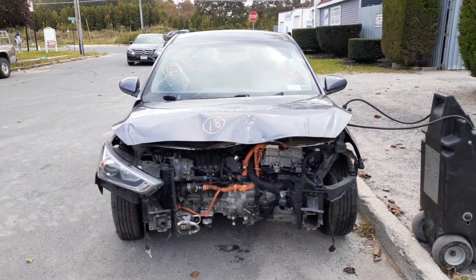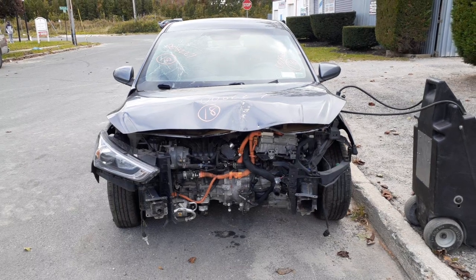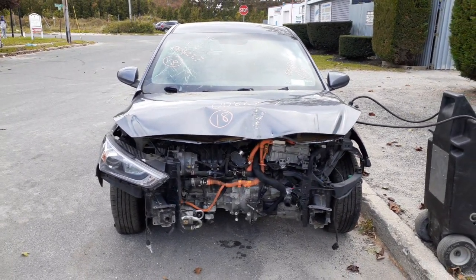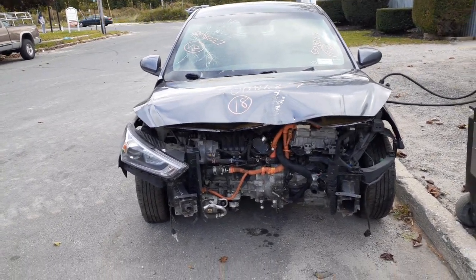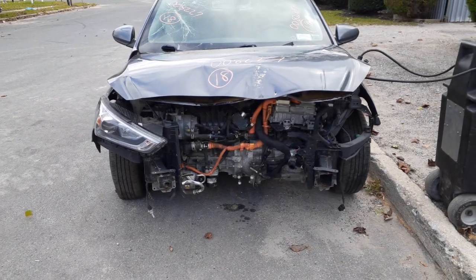Newest addition to the inventory: 2018 Hyundai Ioniq, 4-door hatchback, 99k miles on it. Stock number is 8227. This is a hybrid — a Blue Drive hybrid, whatever that may mean.